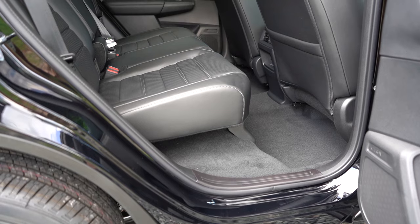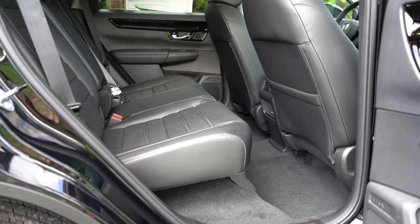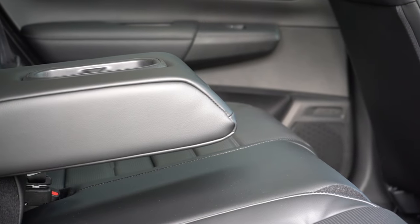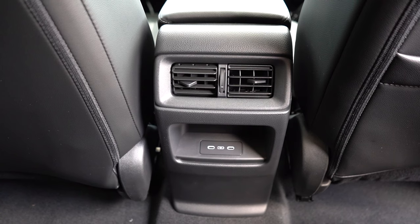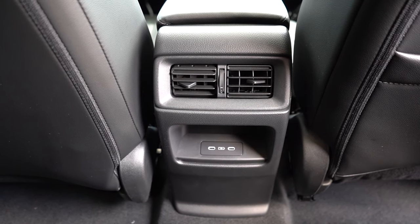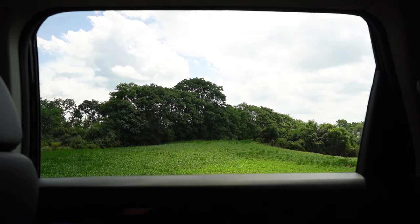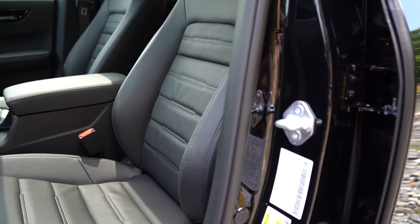Moving up to rear legroom — this is where it really gets impressive: 41 inches of rear legroom, well above average compared to competitors. Even at six feet tall, there was plenty of space back there. Rear center armrest with cup holders comes standard, rear USB charging ports for the EX and EX-L trim levels only, and rear ventilation comes standard as well. The only thing missing in my opinion is rear window sun shades — that would have been a nice touch on the EX-L.